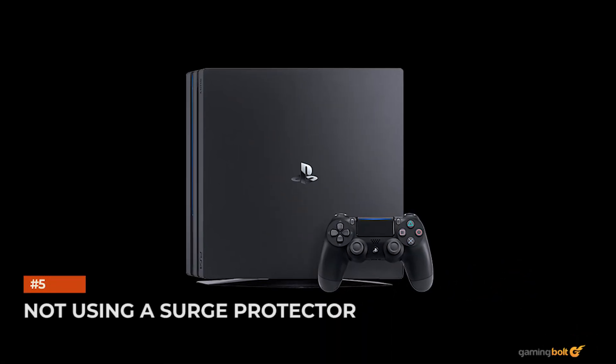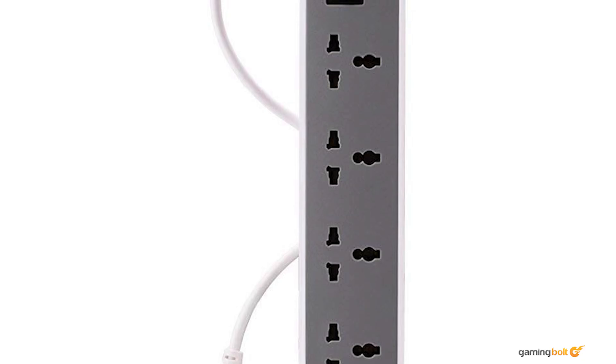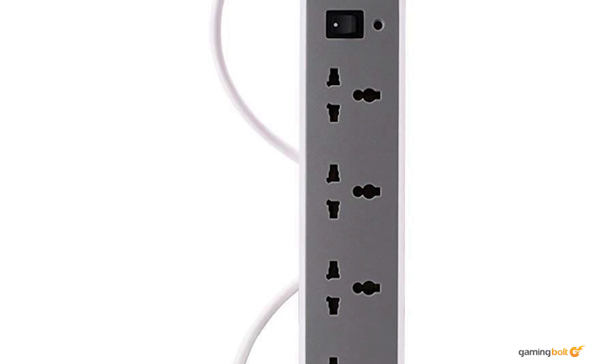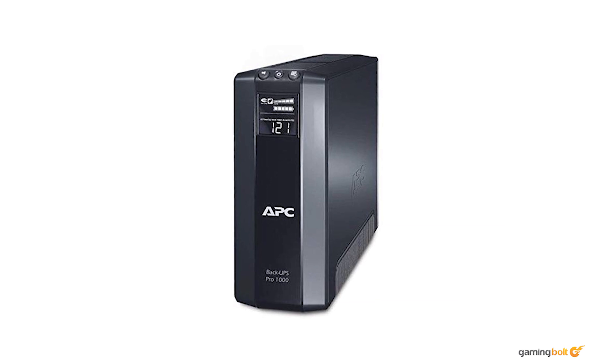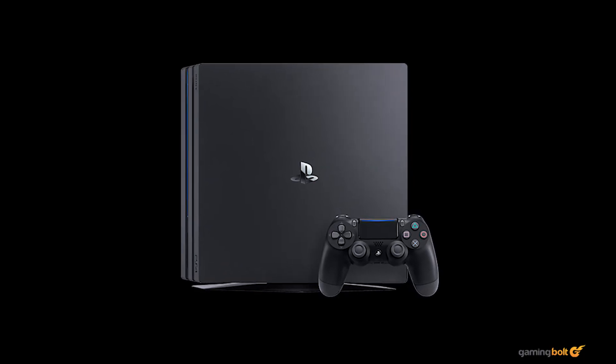Not using a surge protector. Thunderstorms and power fluctuations are many reasons to own a surge protector. It's generally recommended to use one for your console since it can prevent damage. Keep some kind of battery backup like a UPS handy as well. Suffering a power outage while your PS4 is on can be very, very bad.